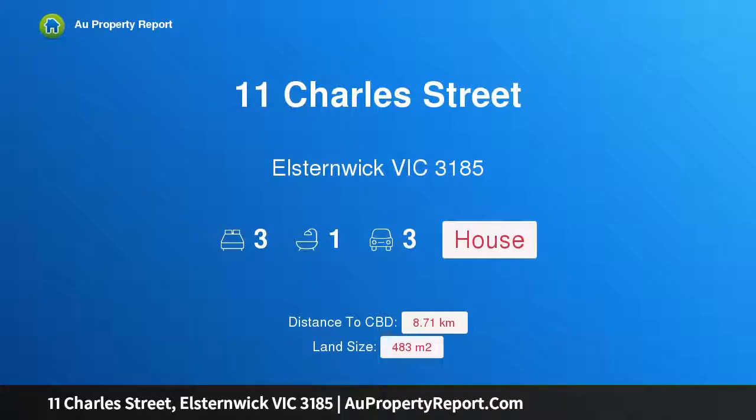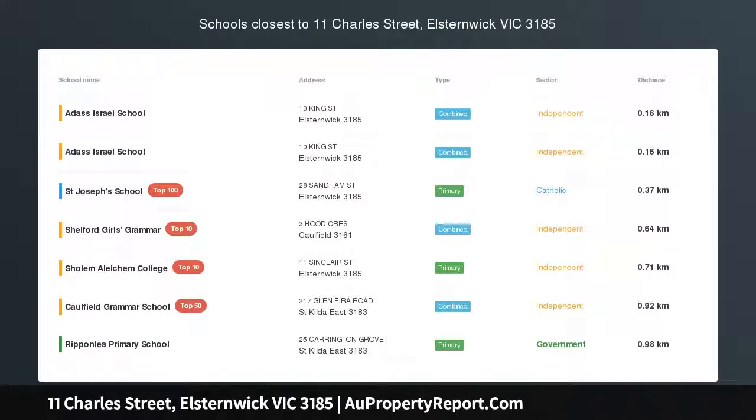Hi, I am glad to introduce property 11 Charles Street, Elstonwick Victoria, 3185.